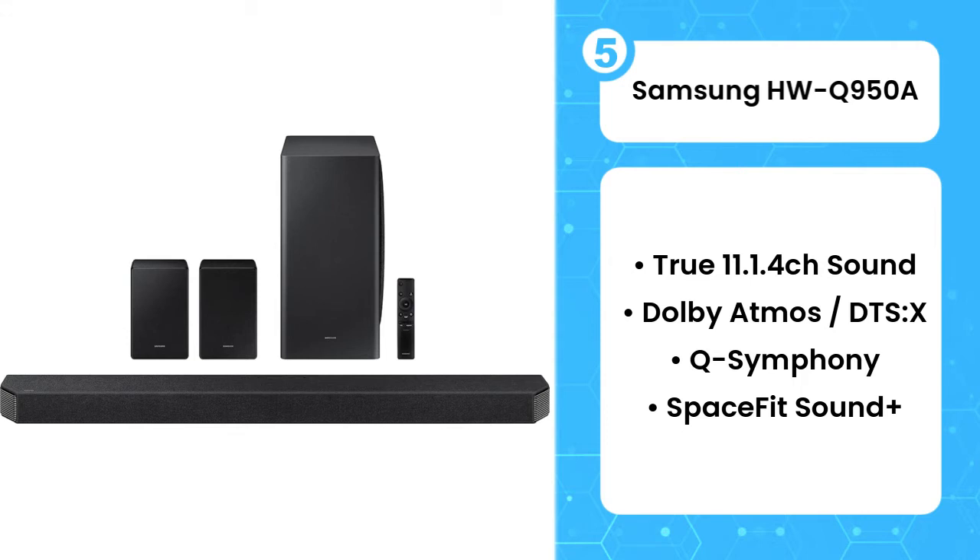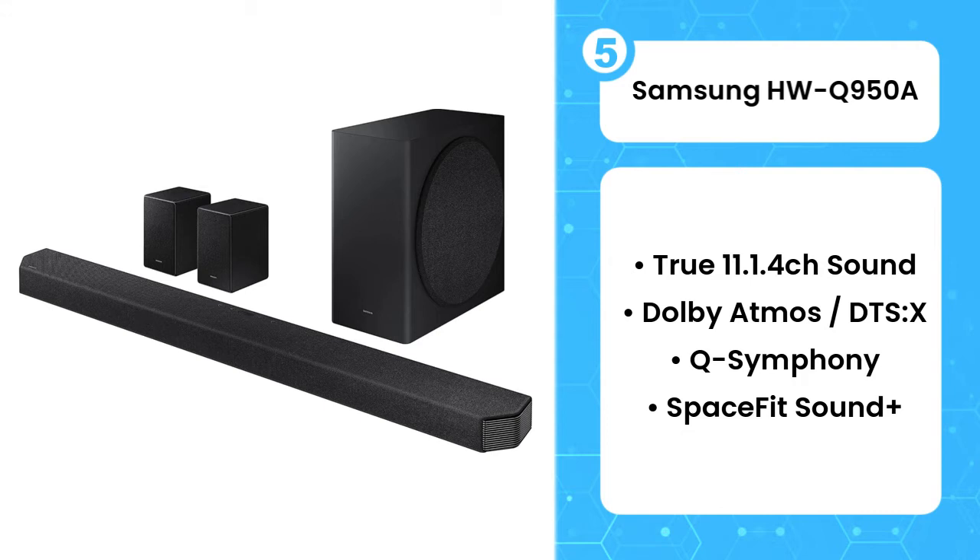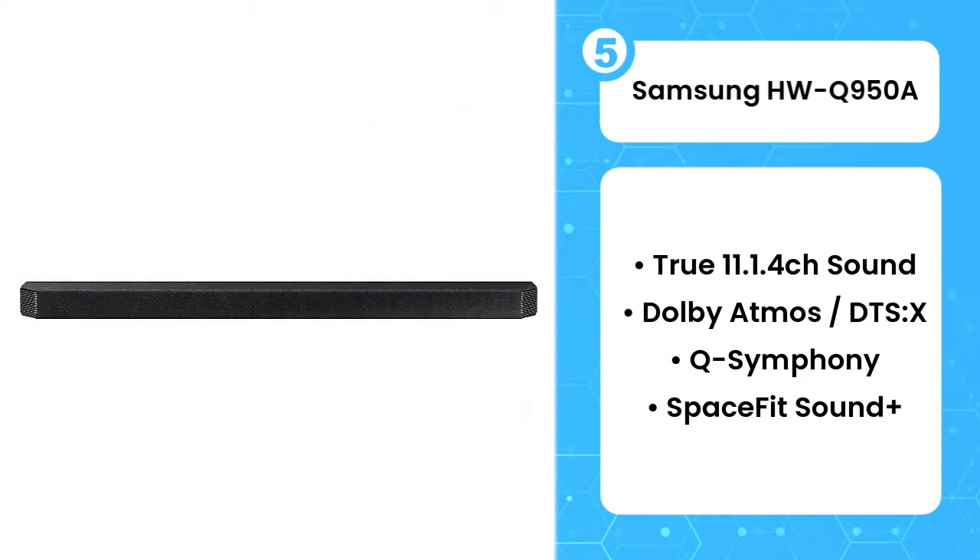Even though the Samsung HWQ950A stretches the definition of soundbar to the max by actually comprising 4 separate bits of kit, there's nothing about its appearance that prepares you for the scale of sound it delivers.